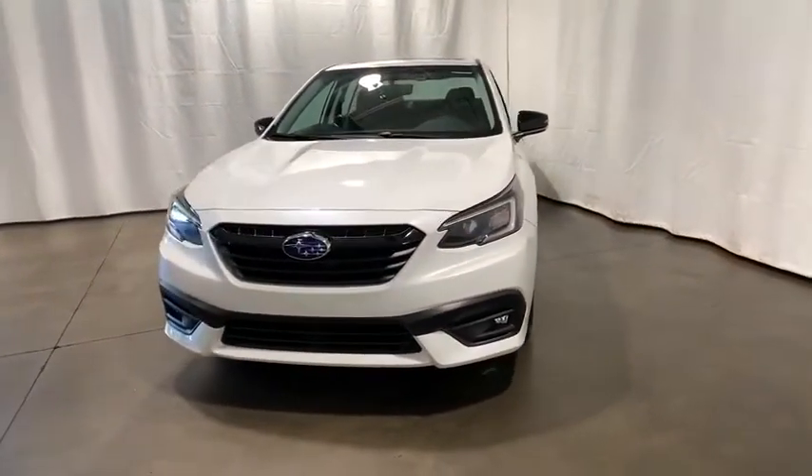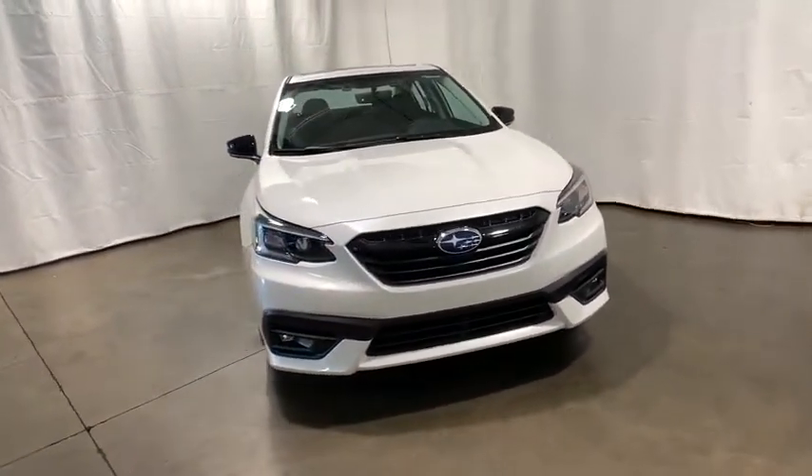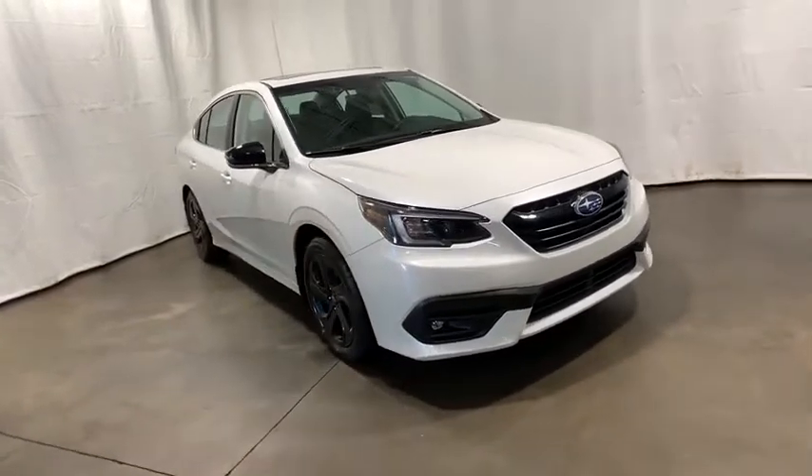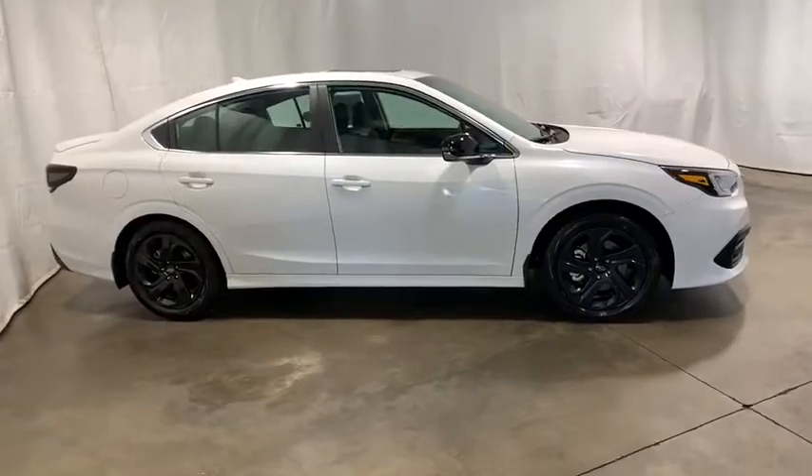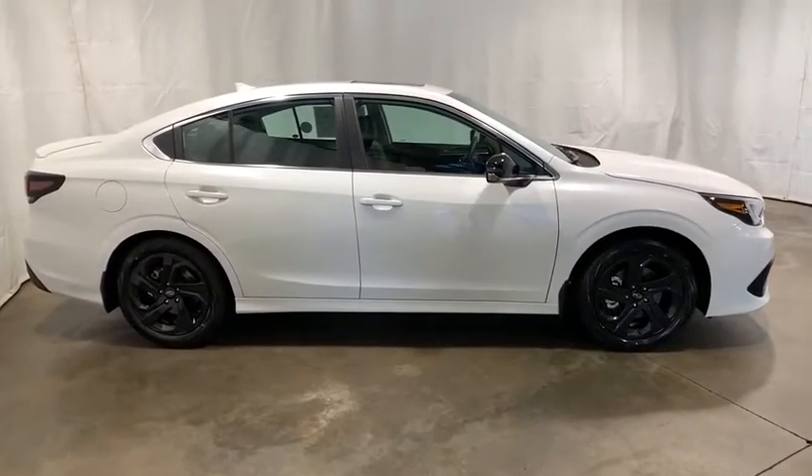We are pleased to show you the 2020 Subaru Legacy. The Subaru Legacy offers a roomy interior and a dynamic drive you feel every second you're in the driver's seat. It's a refreshing alternative to the alternative.